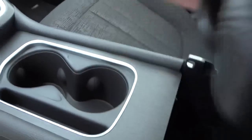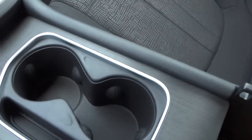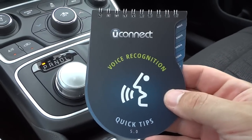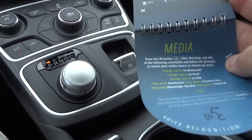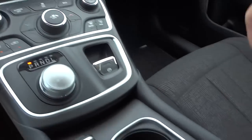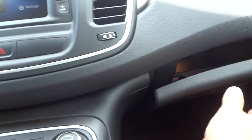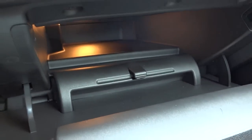The armrest is here — it lifts up for more storage. Inside I found the voice recognition guide with quick tips that tells you what you can say and how to say it for productive use. There's a little light in there as well. The glove compartment is right there and it's huge — goes back quite a ways — with a small clip for a pen.